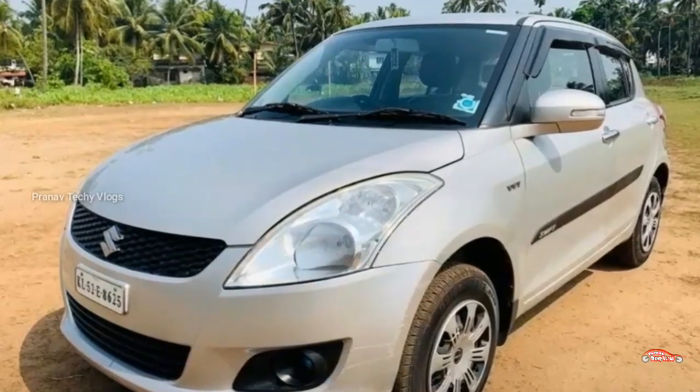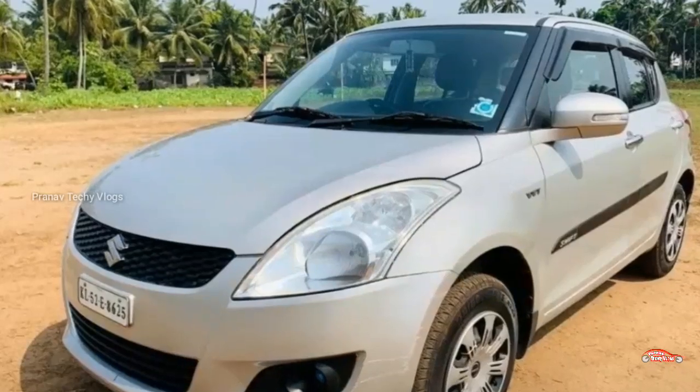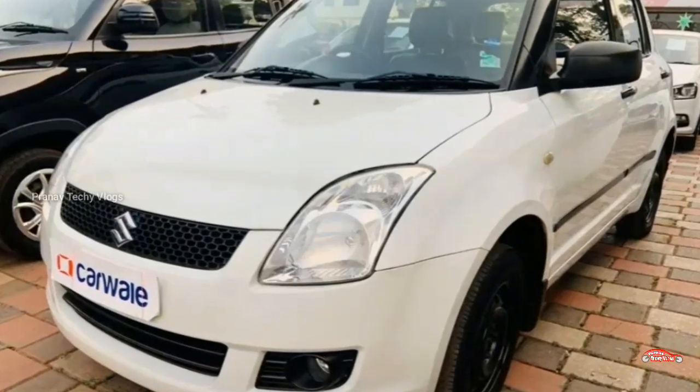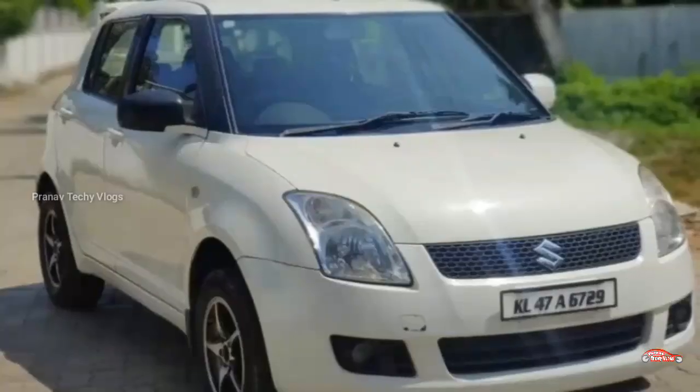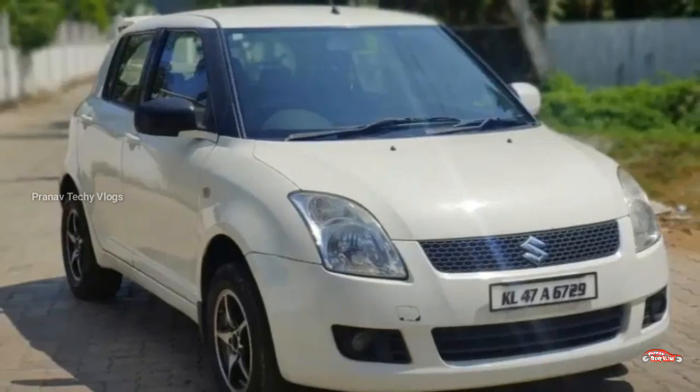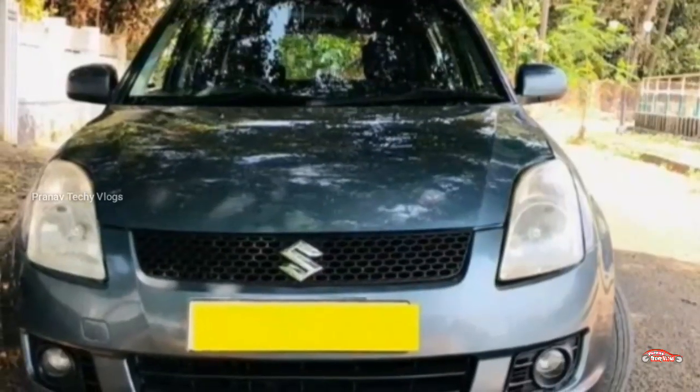Hi friends, welcome to this video. We are going to watch the Swift cars. If you like the video, please like and subscribe, and please like the bell.